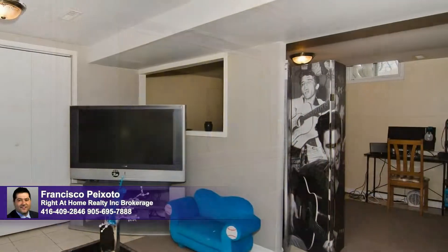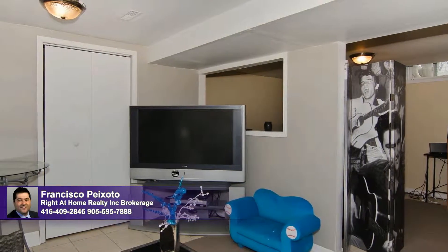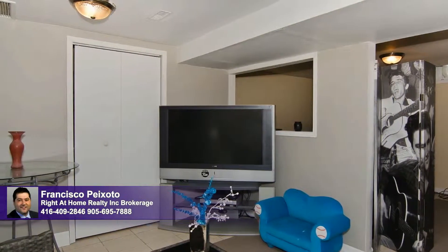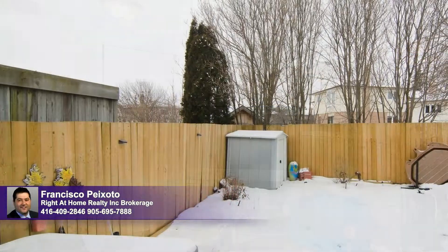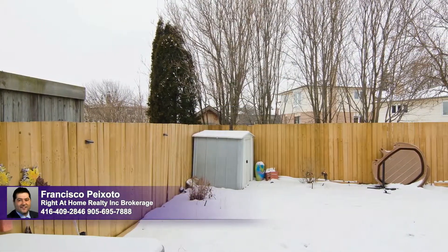A wonderful multifunctional space, the recreation room has a wood-burning fireplace and space for relaxing, working, and playing. Rounding out this wonderful home is a good-sized backyard with lots of room for soaking up the summer sun, al fresco dining, and gardening.